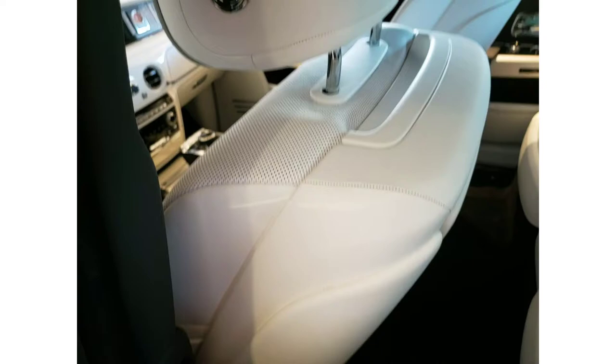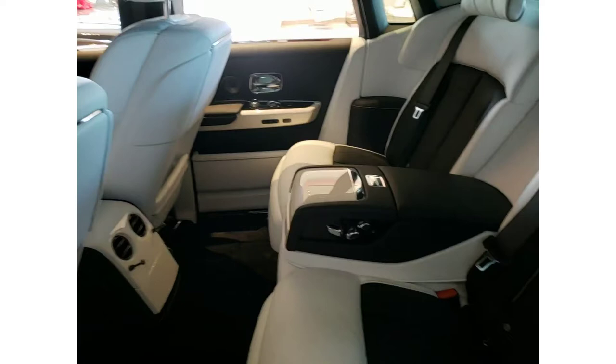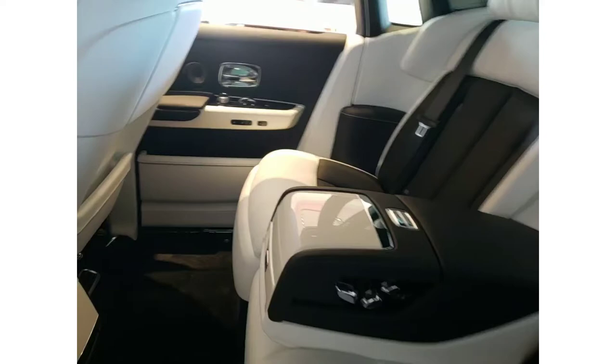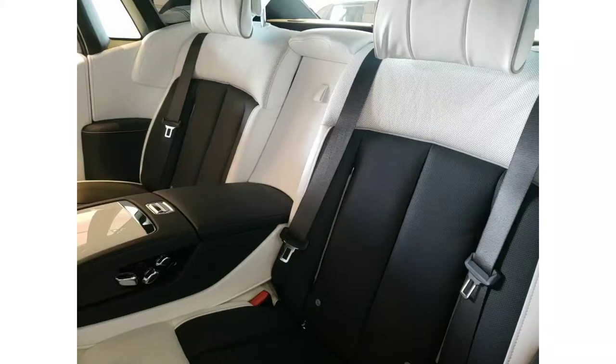Look at the width of this seat and the width of that headrest — incredible. This is the table that pops up when you turn the key on. The center console is matching white, matching the seats but not the color of the car. Of course you have your seat controls here.